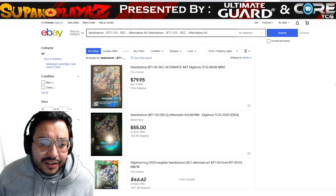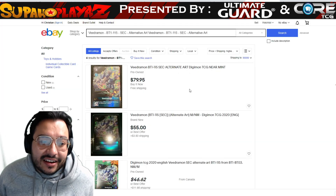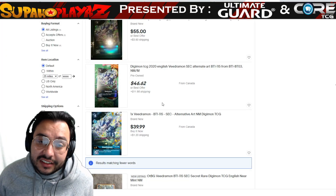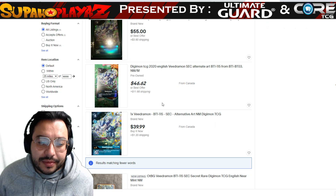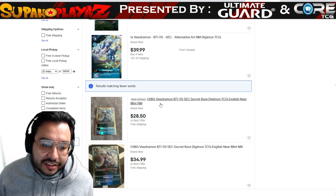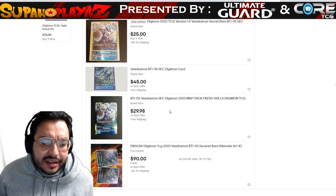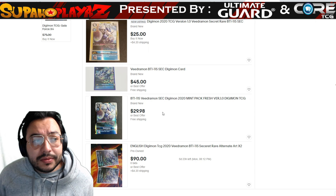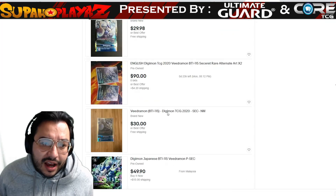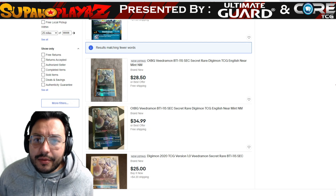Vidramon is at $79.95 for alternative art and $34.99 for the standard. I think you're better off getting it on Core TCG's website. I'm using it as a reference guide — if that's the price for these cards, that should be kind of the selling point for what you should value them at. I tried to find another website to compare but couldn't. Let me know in the comments if there are other websites you want me to compare prices on.